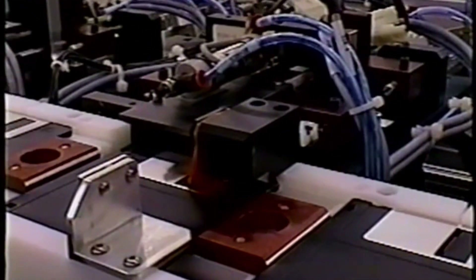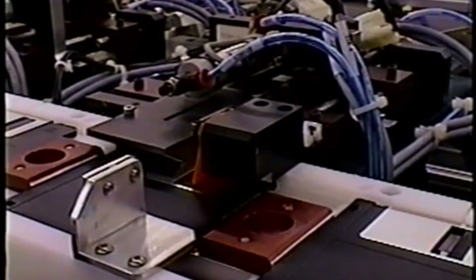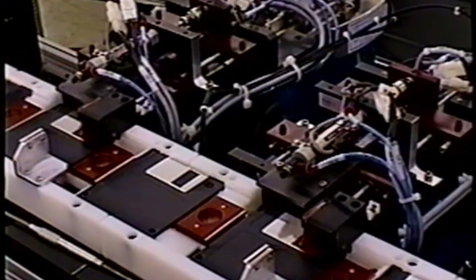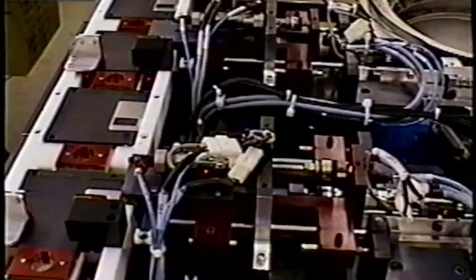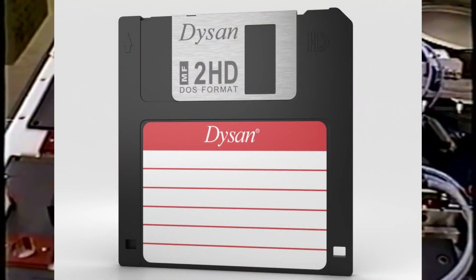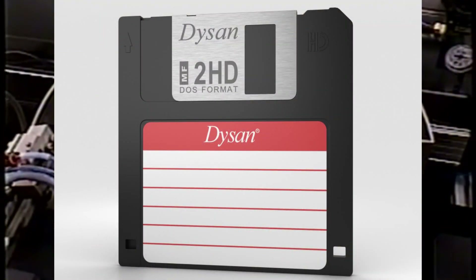The 3½ inch floppy disk was invented by Sony in 1981, however it failed to take off due to the high success of the 5¼ inch disk. In 1982, the Microfloppy Industry Committee — a collection of 23 media companies — agreed upon the 3½ inch standard based on the Sony disk with slight alterations.